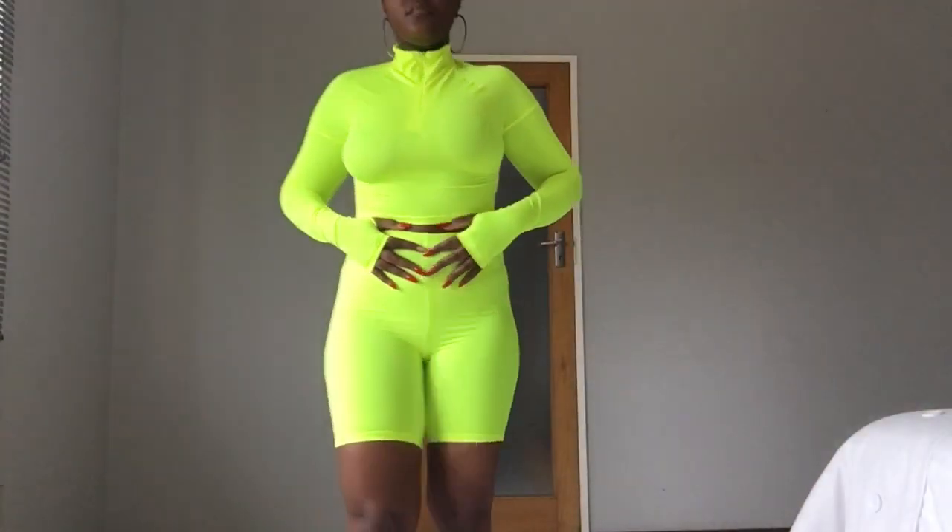Please let me know if you want more of these Triumphe hauls and I'll do more of them. So yeah, the first outfit is the set that the biker shorts come with.